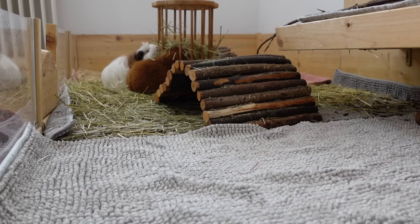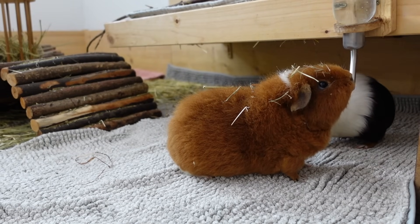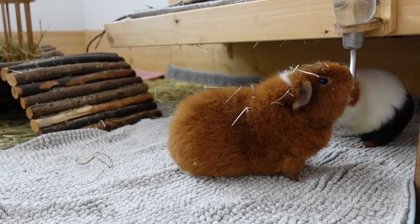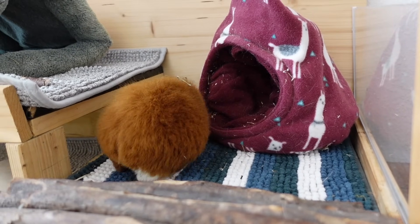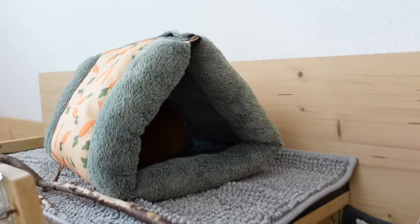Fitz, again, living the hay life — wearing a nice flowery crown and dropping water everywhere. Fitz, have you found a new hideout? Yes, Fitz, you found it!